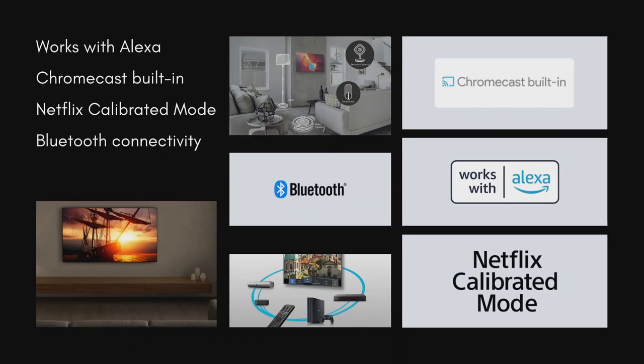With Chromecast built-in support, it lets you cast your favorite videos, games and apps from your mobile phone in full quality to your TV. Just one tap of the cast button on your Android or iOS screen is all you need to supersize the things you love. Netflix calibrated mode was specially designed to enjoy Netflix originals and reproduce the same picture quality on a TV as on a Studio Evaluation Master.